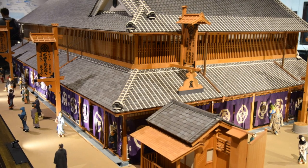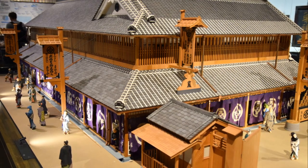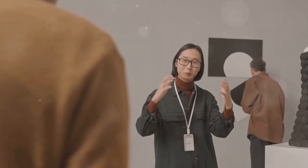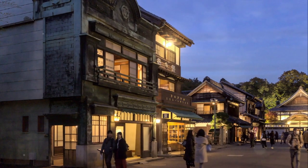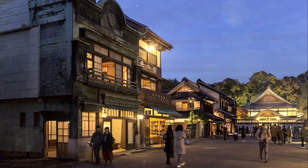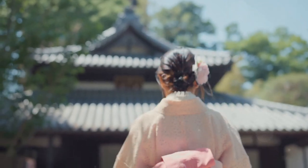From intricately detailed scale models of Edo Castle and Nihonbashi Bridge, to the recreation of a typical Edo period townscape, the museum paints a vivid picture of Tokyo's past. But the Edo Tokyo Museum is not just about static displays — it thrives on interactivity, bringing history to life through touch, sound, and even smell. Imagine walking through a life-sized replica of a traditional Edo period house, the wooden floors creaking underfoot, the scent of tatami mats filling the air. Picture yourself stepping into a Showa-era shopping street, the sounds of a bustling city echoing around you. The museum's interactive exhibits are designed to engage all your senses, making history tangible and real.